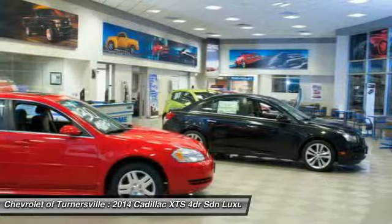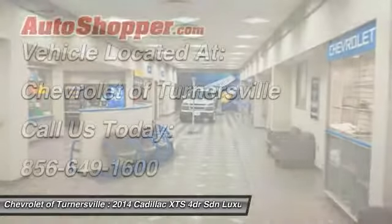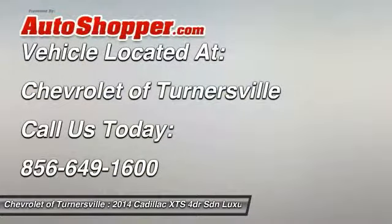Keyless entry, power windows, security system, CD player, tachometer. This beauty will even make your house keys jealous. Drive it today.